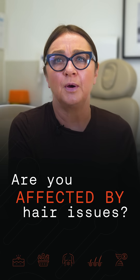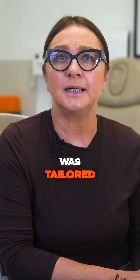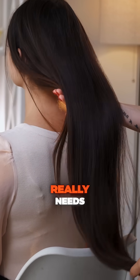Are you affected by hair thinning, breakage, or even hair loss? What if your hair care routine was tailored exactly to your DNA? With the Biohacking Clinic's Hair DNA test, you can discover what your hair really needs.